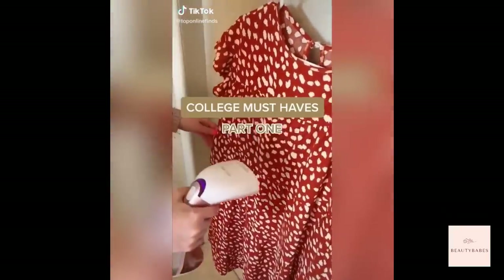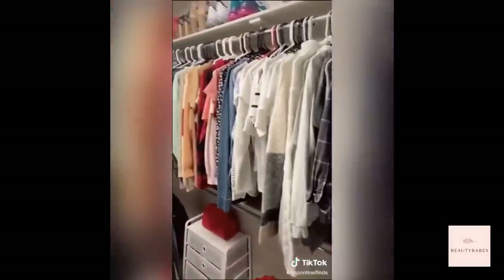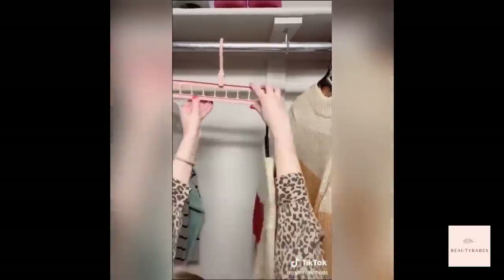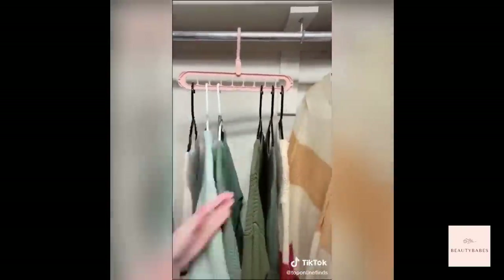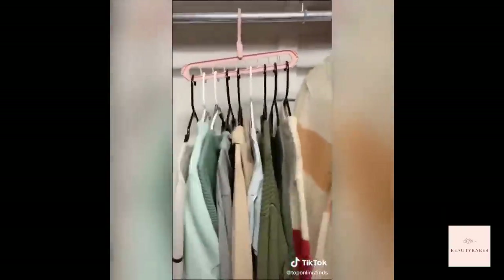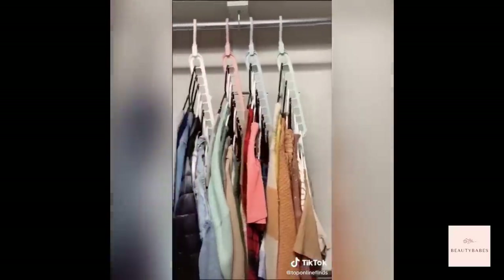College must-haves part one. If you live in a dorm or small apartment, you know how important it is to maximize your space, so these space-saving hangers are awesome. You can fit up to nine regular hangers onto one space-saving hanger — just put them into the little slots, rotate the hanger downwards, and you have double the closet space and can fit so many more clothes.